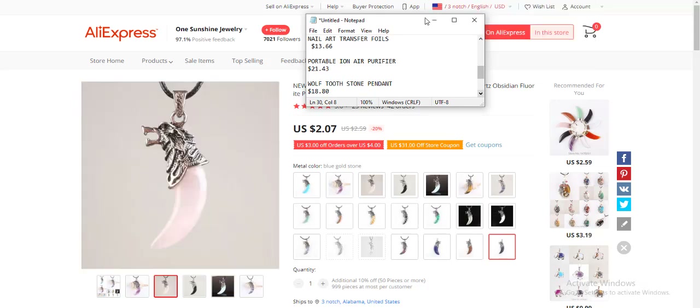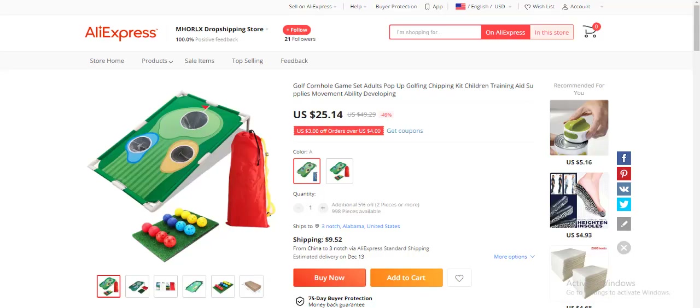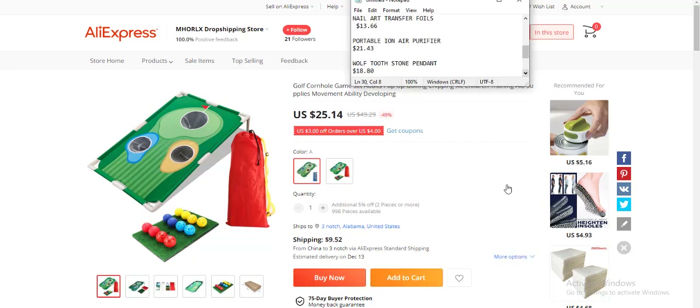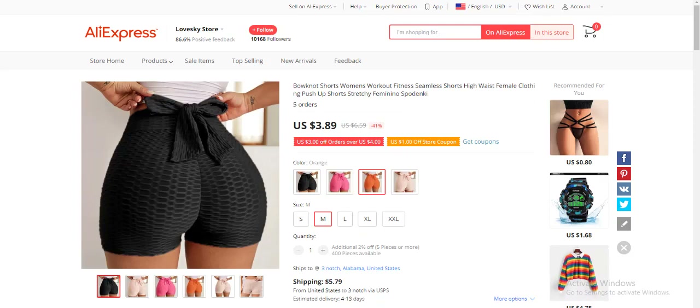The ninth product is a golf corner game set, for the sports industry. This product costs $25.14 but the return on investment is actually high, which is why I'm recommending it for dropshippers to resell. The profit margin is $24.62, which is one of the highest I've seen in this video, but you need to target the sports industry very well.